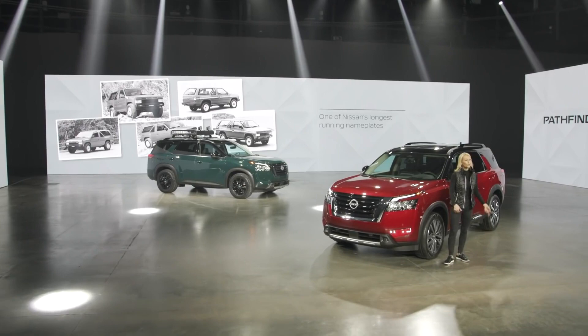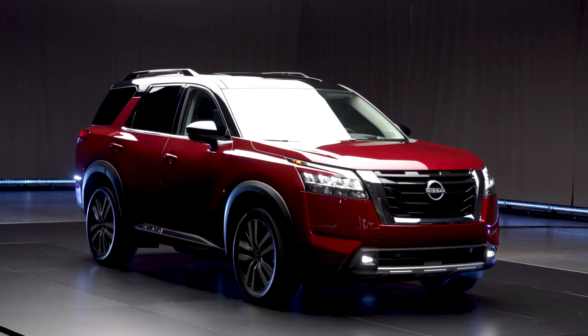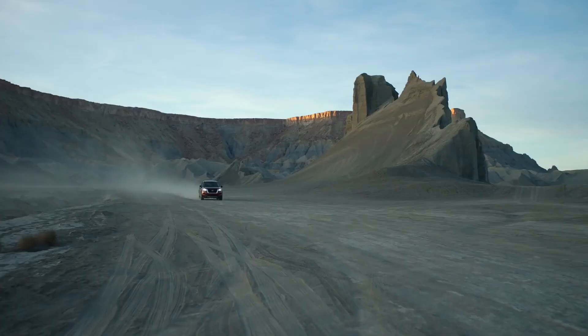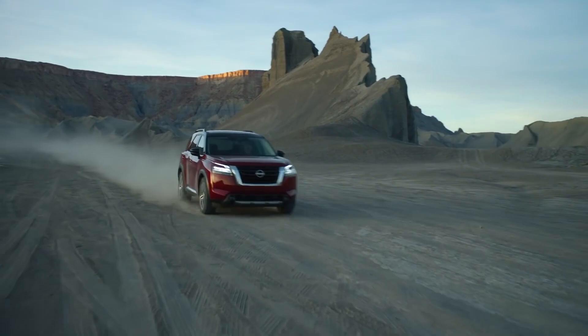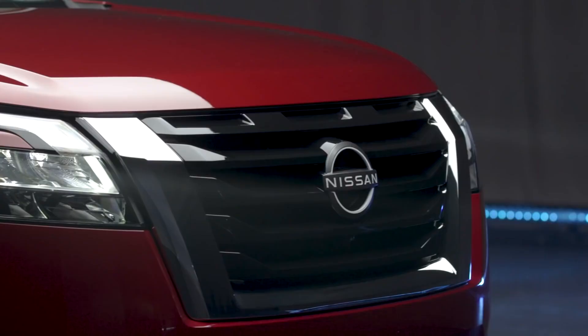When it came time to create a new Pathfinder for the next generation of adventurers, Nissan found inspiration in the original. The result is a Pathfinder that returns to its roots with a rugged new design, robust off-road capability, and an adventure-ready attitude. Let's take a closer look.